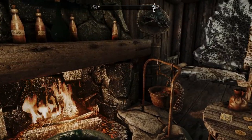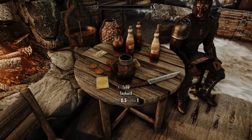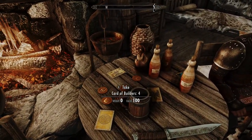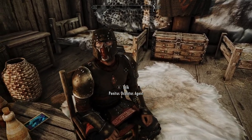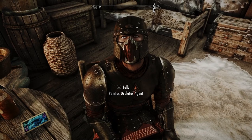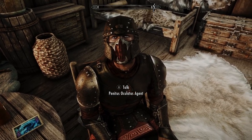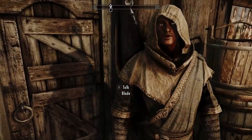I'll leave the dagger. Oh look, I can actually take all this stuff — you all really trust me. That is an interesting helmet. Anyway, let's get out of here, Blade.